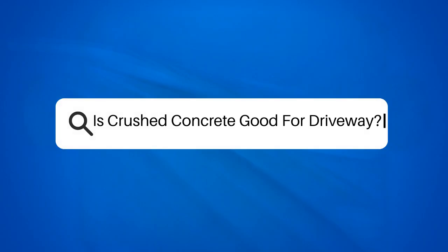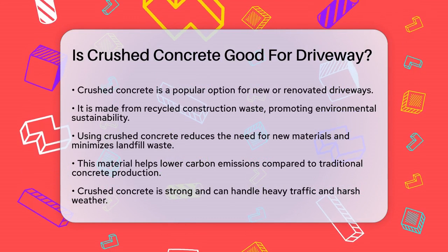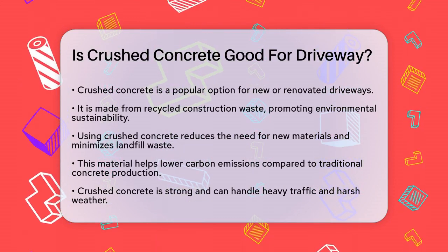Is crushed concrete good for driveways? If you're considering a new driveway or renovating your existing one, you might be wondering if crushed concrete is the right choice. Let's break down the pros and cons to help you make an informed decision.